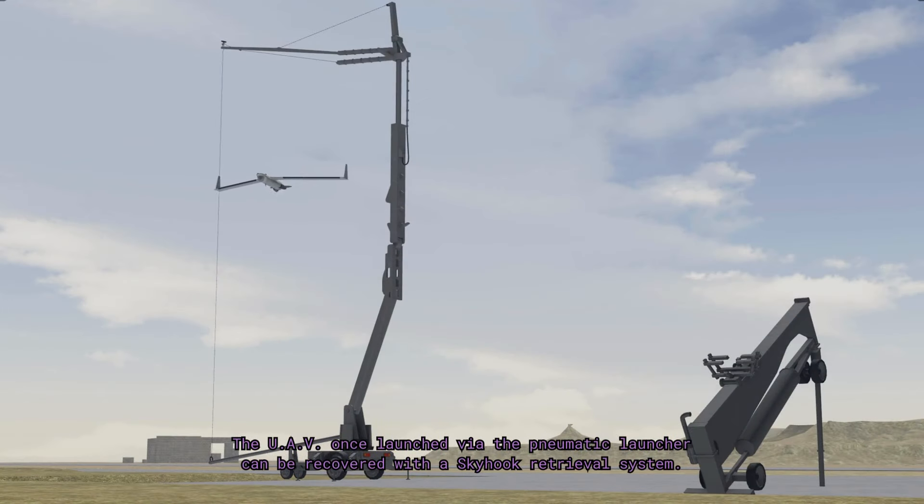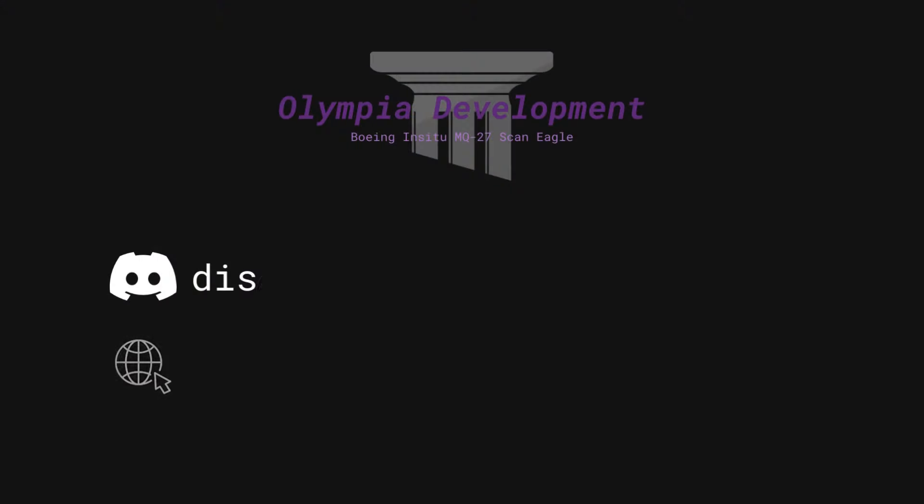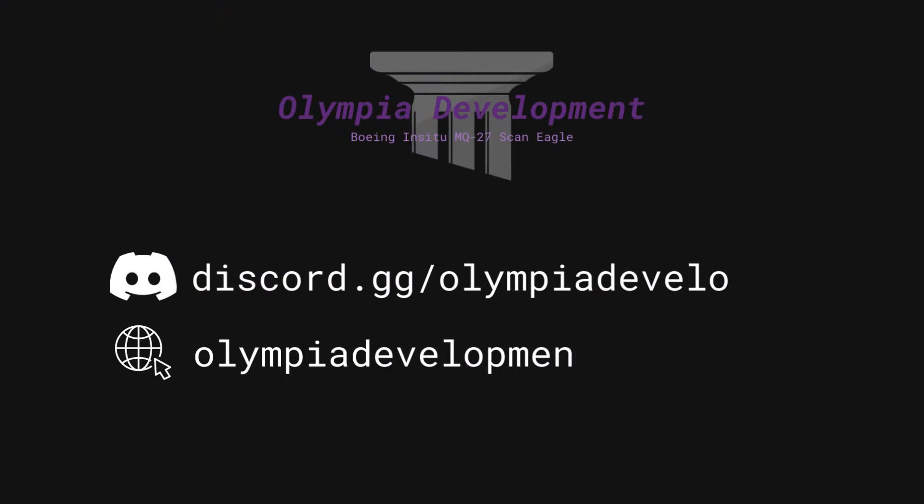The UAV, once launched via the pneumatic launcher, can be recovered with a skyhook retrieval system. Available at olympiadevelopment.co.uk.